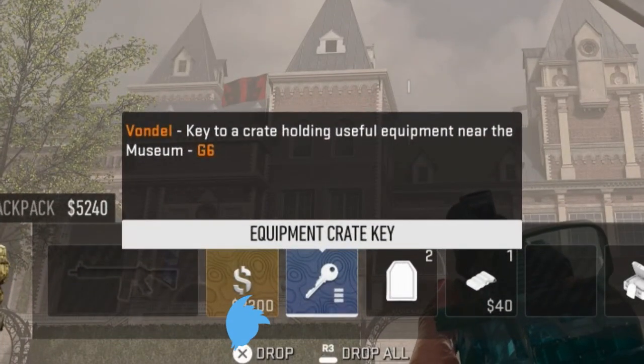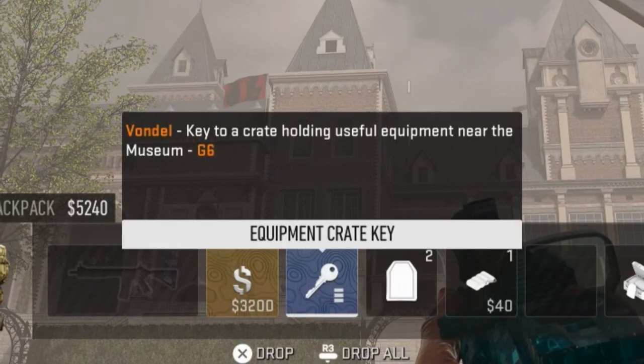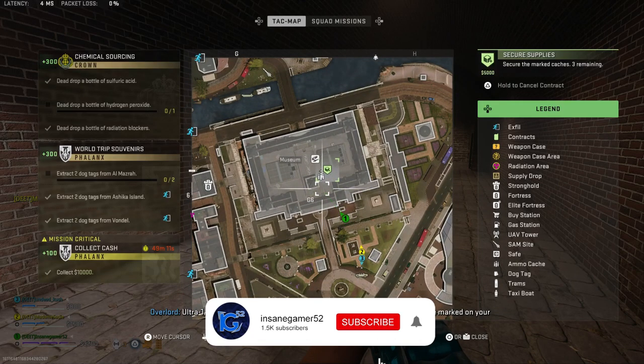Alright, so the description of this key says that it's the key to a crate holding useful equipment near the museum in G6. Well, you're looking for a single supply crate near the museum, so let me show you where to actually use this key.